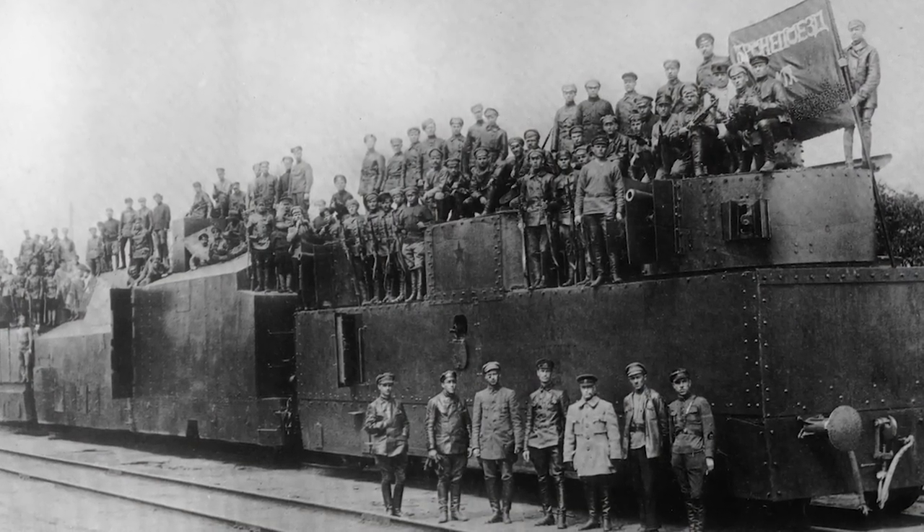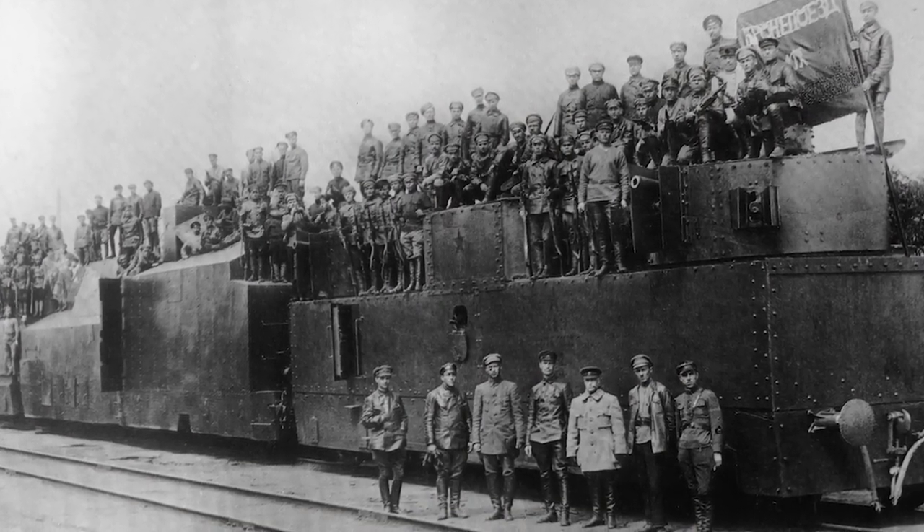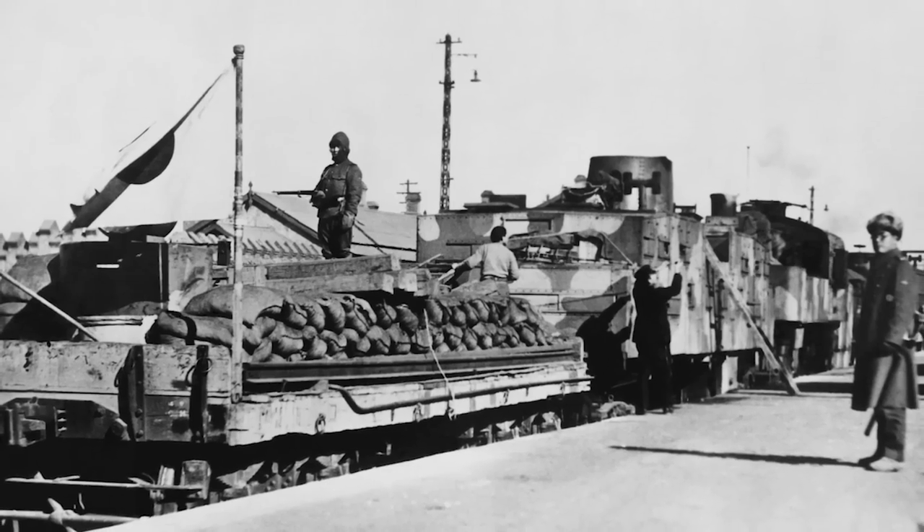Post-WWI, armored trains were used by emerging nations from the former Austro-Hungarian Empire. They were used in the Chinese Civil War, and both the Nazis and the Soviets used them in WWII, but their glory days were over — the days as a technical marvel and a weapon to be feared on the Eastern Front and throughout Russia.